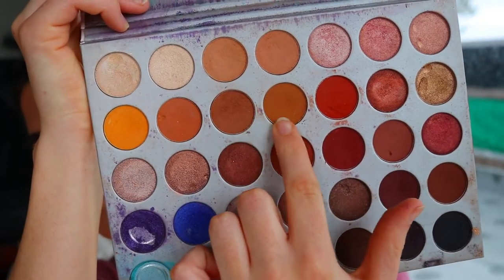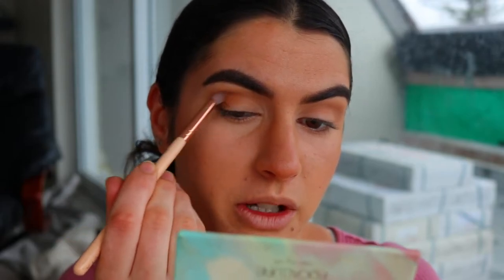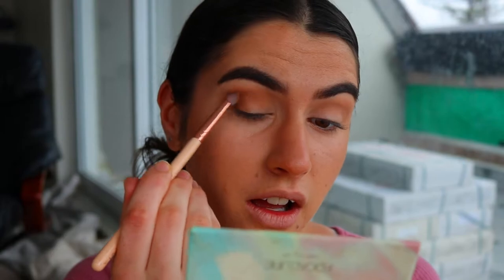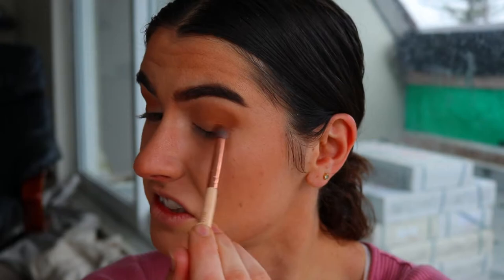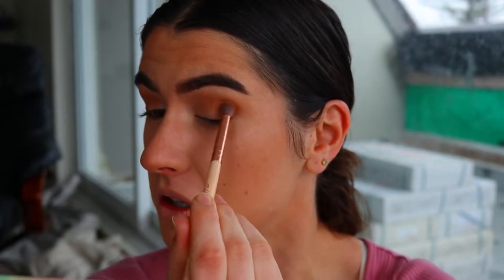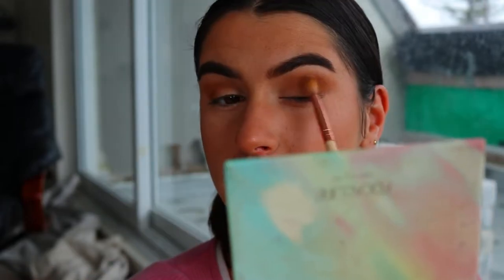Then taking two darker brown tones — one is Pukey, I can't remember what the other one's called — I'm going in to deepen up the outer corner on a petite crease brush to give more of that cat eye effect and more depth and dimension to the eyes. I then go back in with those soft brown tones to soften the edges of the deeper browns.